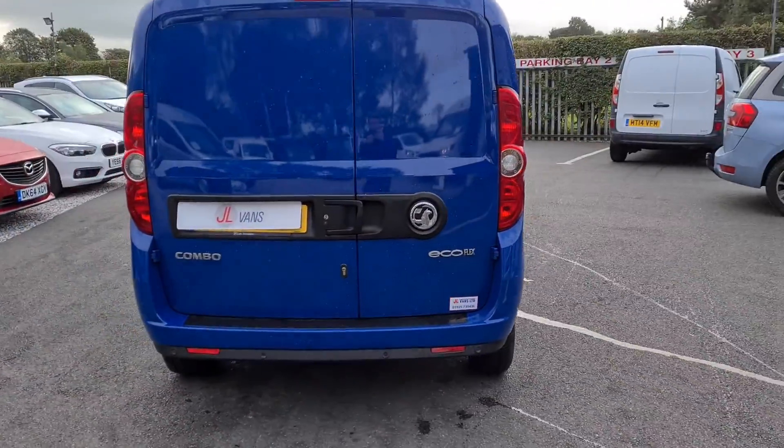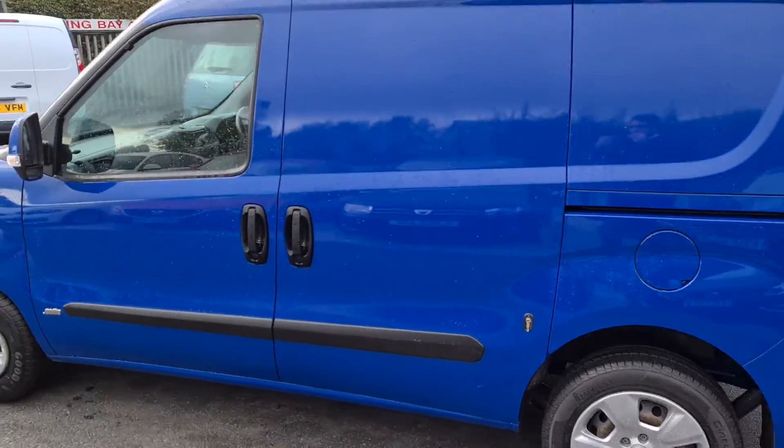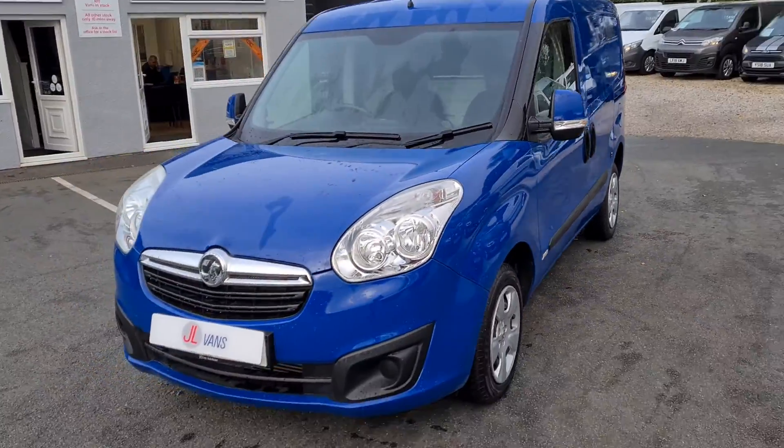Really nice specification with the rear parking sensors. One owner from new. It's got the security locks on to both the rear and the side door. It's only covered 24,000 miles.